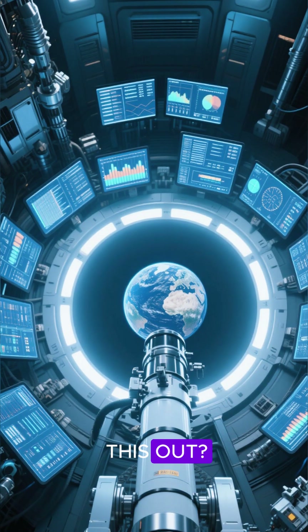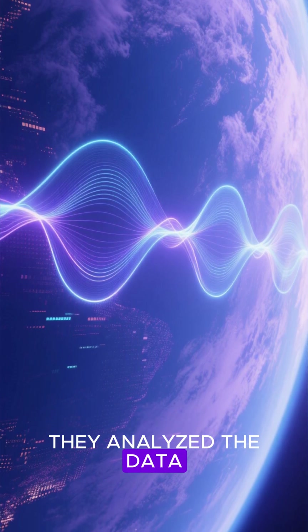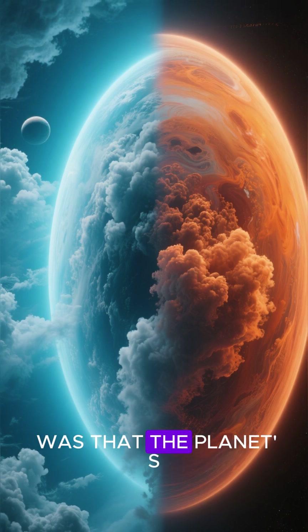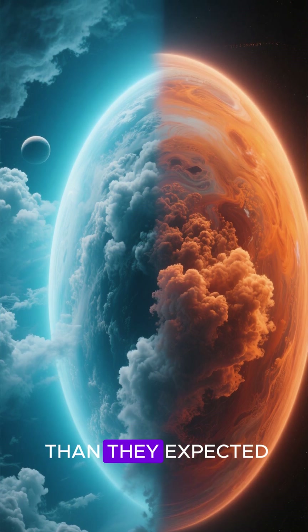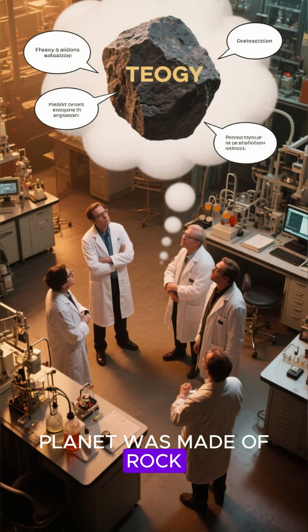How did they figure this out? They studied how light passed through the planet's atmosphere and then analyzed the data. What they found was that the planet's atmosphere was way thicker than they expected, and the only way they could explain that was if the planet was made of rock.